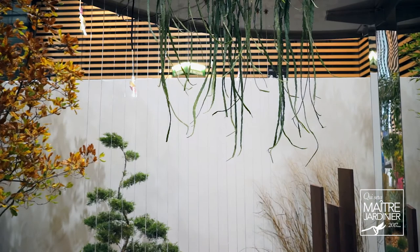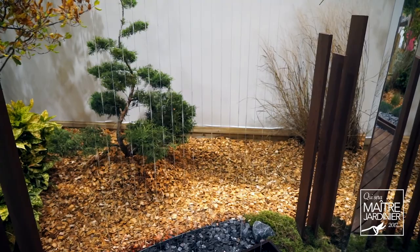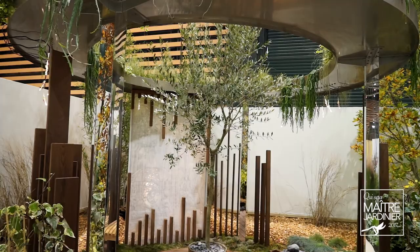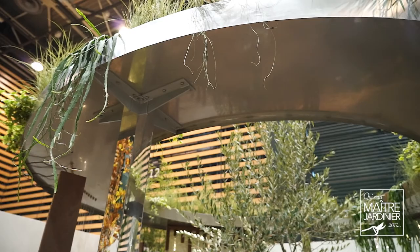Ça nous a obligés à revoir toute cette dimension sensorielle que l'on fait habituellement dans un jardin en se disant que tout le monde le perçoit de la même manière. En travaillant sur des objectifs soit de troubles cognitifs, soit de troubles du comportement, soit d'autonomie fonctionnelle, on a aménagé un certain nombre d'ateliers. L'un a été validé à travers des études sur les troubles du comportement, les troubles du sommeil, les problèmes d'agressivité, d'anxiété, de stress que peuvent ressentir des personnes atteintes de cette forme de démence.